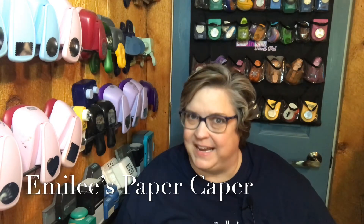Today I'm sharing the May Mrs. Grossman's Sticker Club, and I'm sharing a flip-through of my Nashville album. Welcome back to Emily's Paper Caper, where you'll find inspiration to scrap your stash and get some pages done. Now let's take a look at what's in the May Mrs. Grossman's Sticker Club.